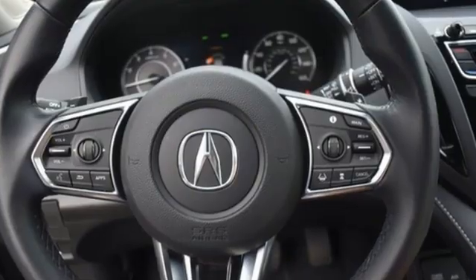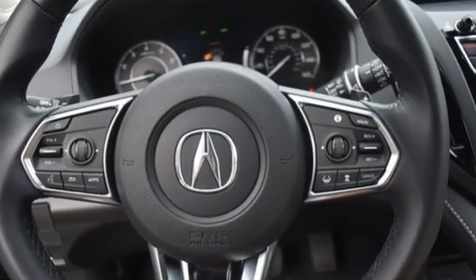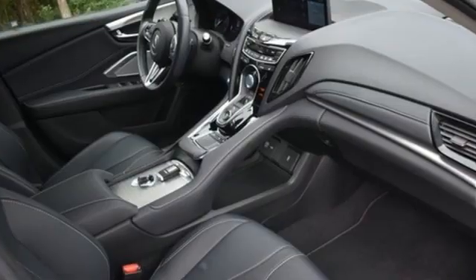Apple CarPlay, front heated bucket seats, front and rear parking sensors, and automatic transmission.